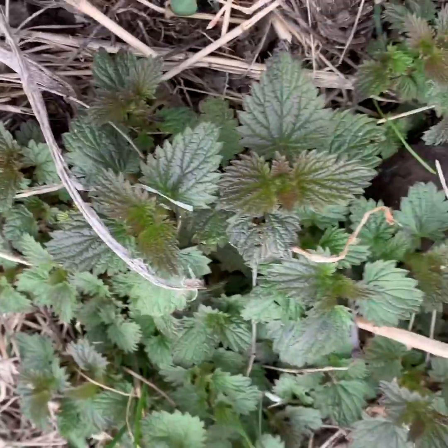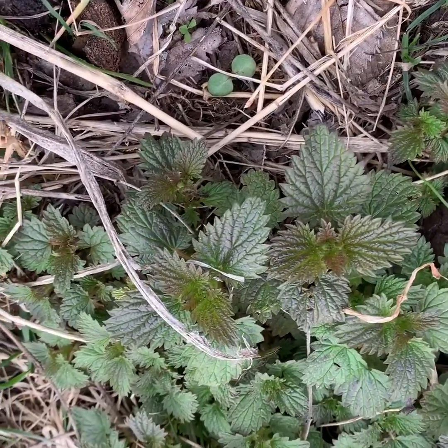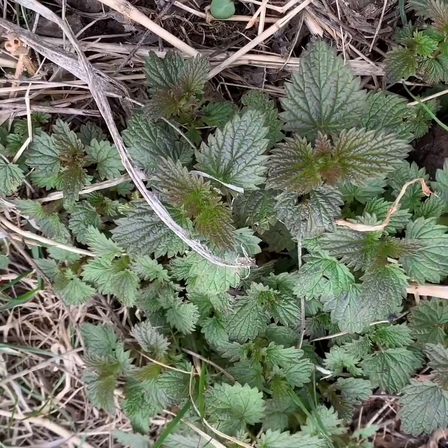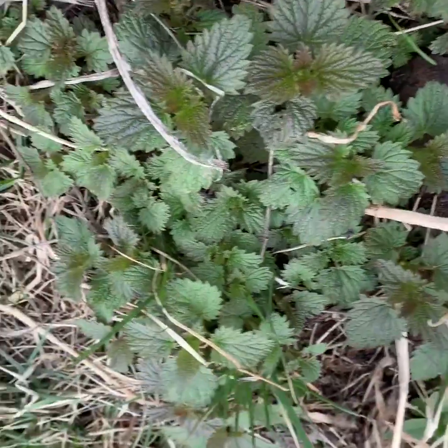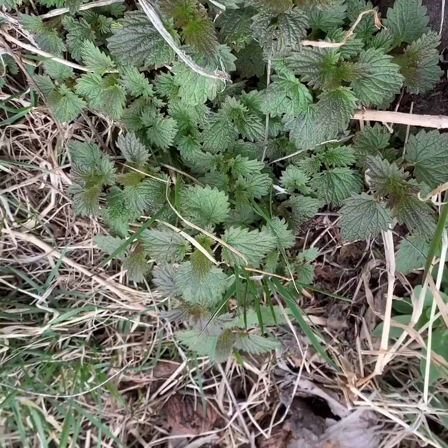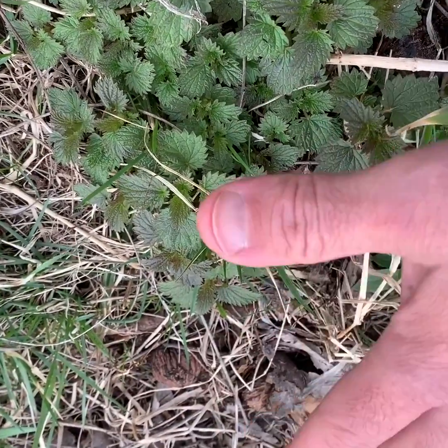Oh yeah, some nettles — these are actually going to get eaten tomorrow. Stinging nettles: harvest them with gloves. I learned how to harvest them properly, but they're pretty close to being good. Give them maybe a couple more inches and they're going to be ideal. You can also see some black walnuts in the background — obviously not harvestable right now, not in good shape, but future harvest for sure.